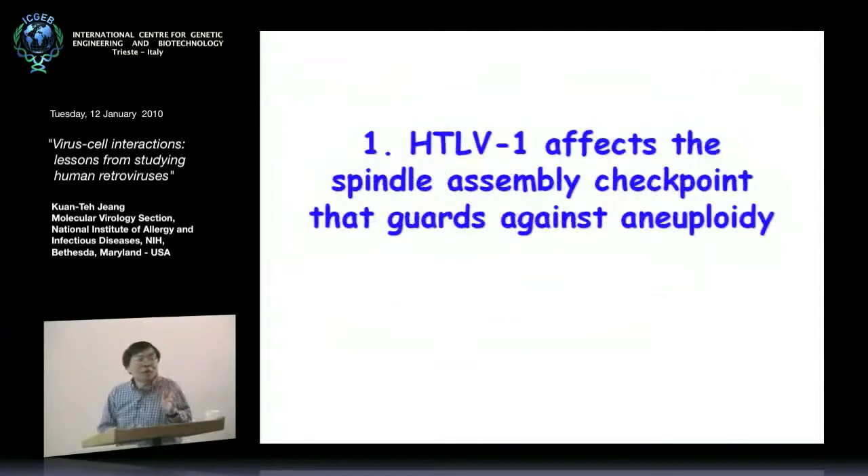So we embarked on trying to understand how the oncoprotein would cause aneuploidy. This is the first part of my story. One of our observations was that in HTLV-1-infected cells, the Tax oncoprotein directly impinges upon and inactivates the spindle assembly checkpoint, which turns out to be one of the leading sentries to guard against the development of aneuploidy.